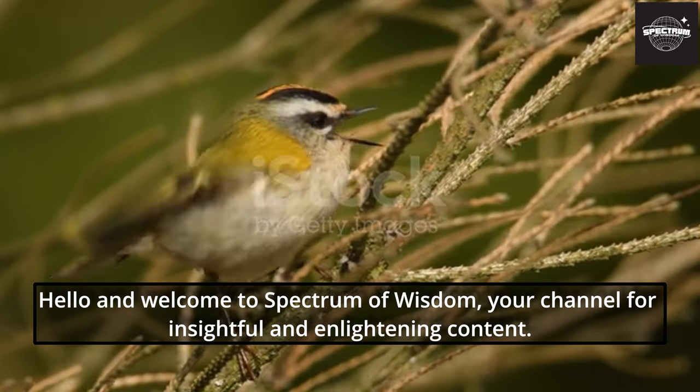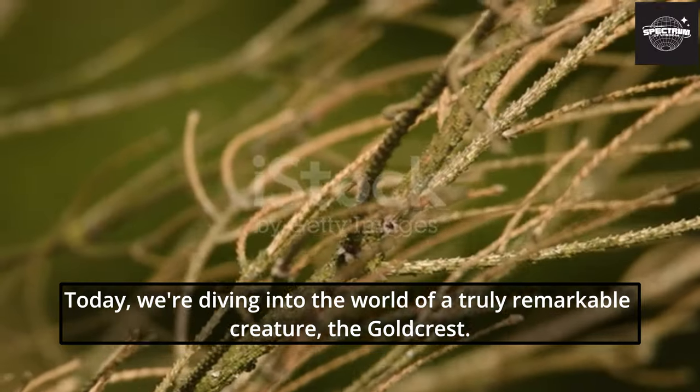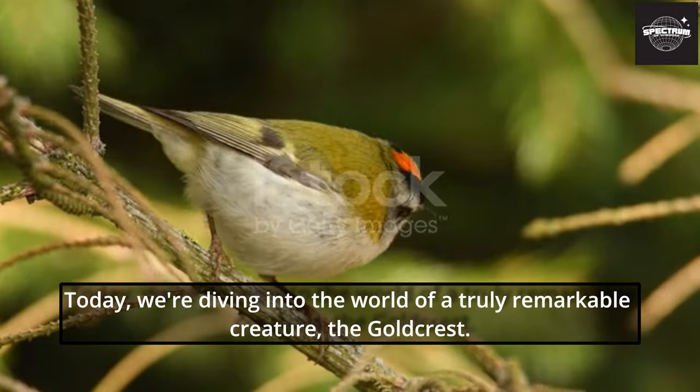Hello and welcome to Spectrum of Wisdom, your channel for insightful and enlightening content. Today, we're diving into the world of a truly remarkable creature, the Goldcrest.